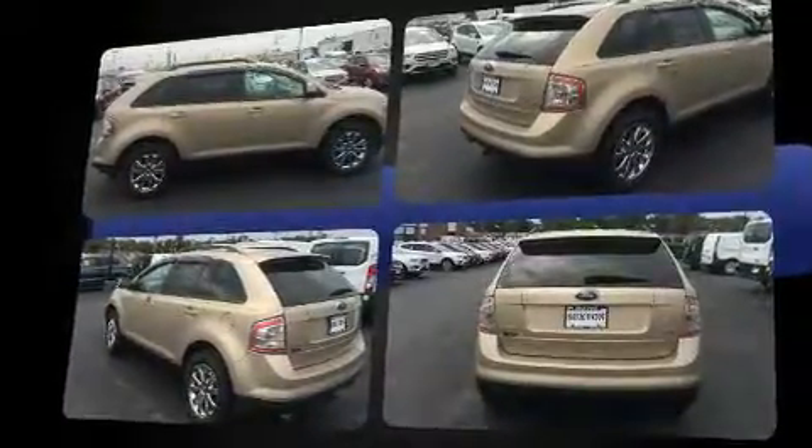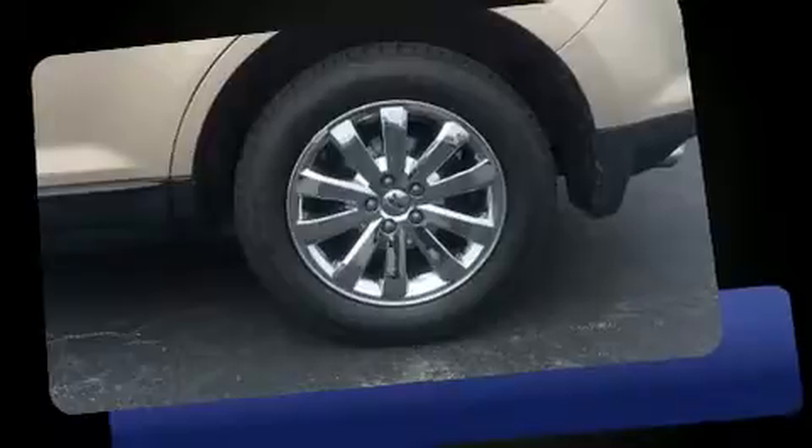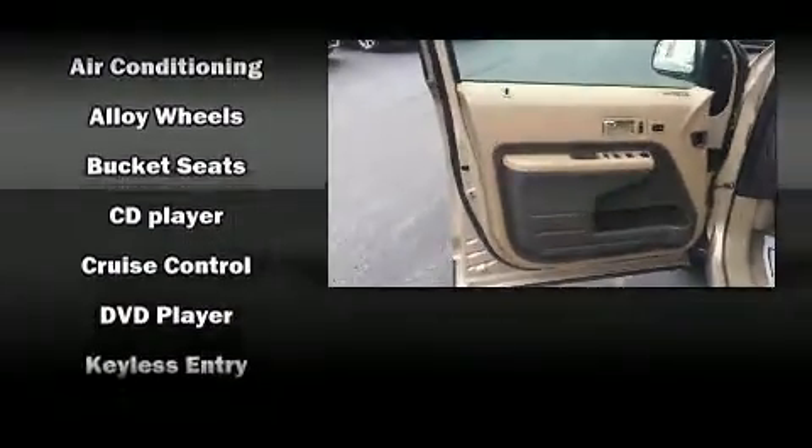It's equipped with tons of terrific amenities, but it won't break your budget. Like heated seats, delay off headlights, a power seat, front dual-zone air conditioning, remote keyless entry, and cruise control.